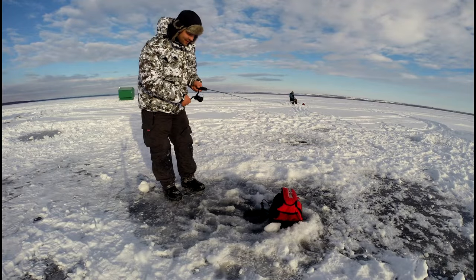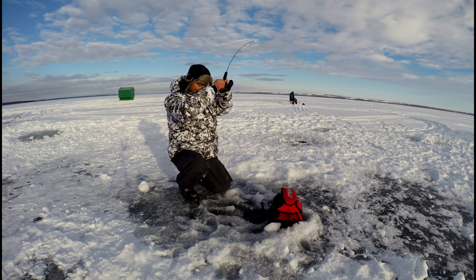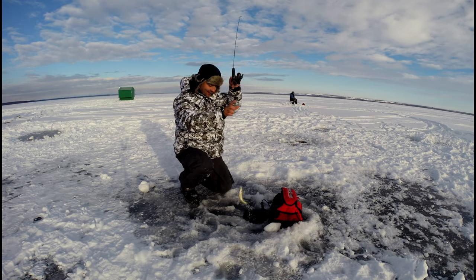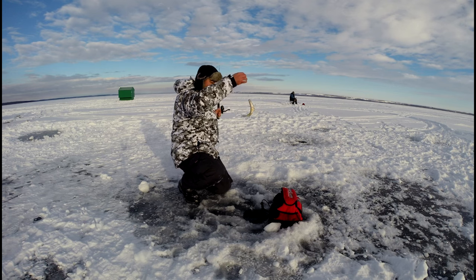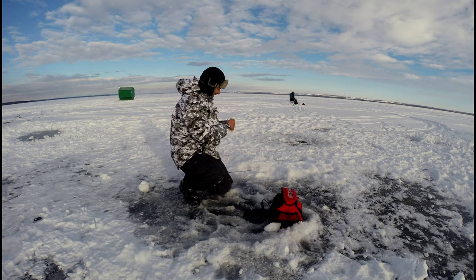Oh, here comes one. I got him. It's a small one, whatever it is — it's a perch. A little perch. He came in really fast off the bottom and just grabbed it.